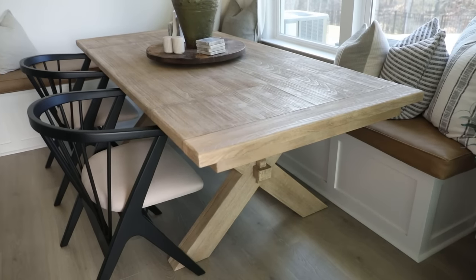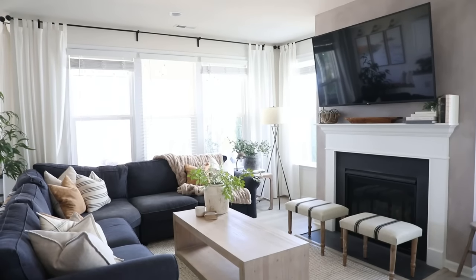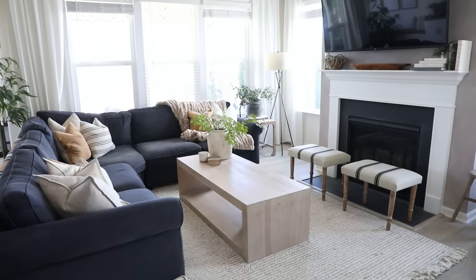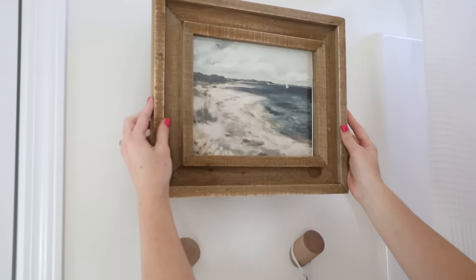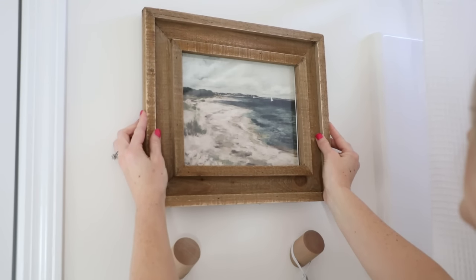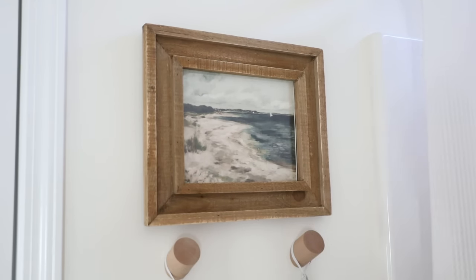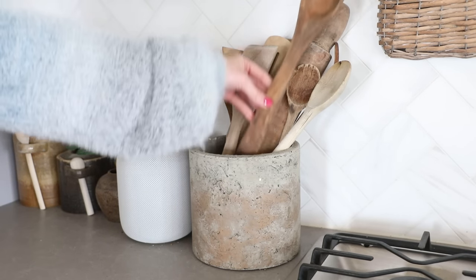Pieces like dining tables, coffee tables, and side tables are really great places to start. However, I always like to take it one step further with wood decor in my space and also layer in a bunch of wooden accent pieces as well. I love using rustic weathered picture frames.